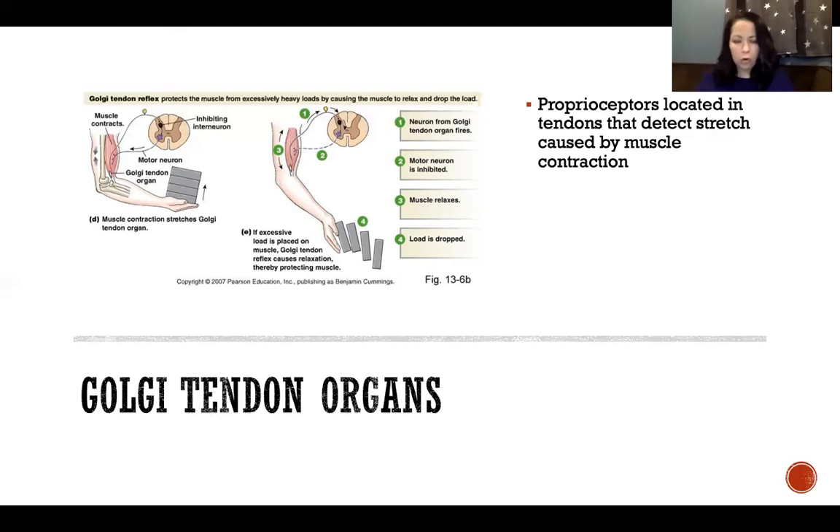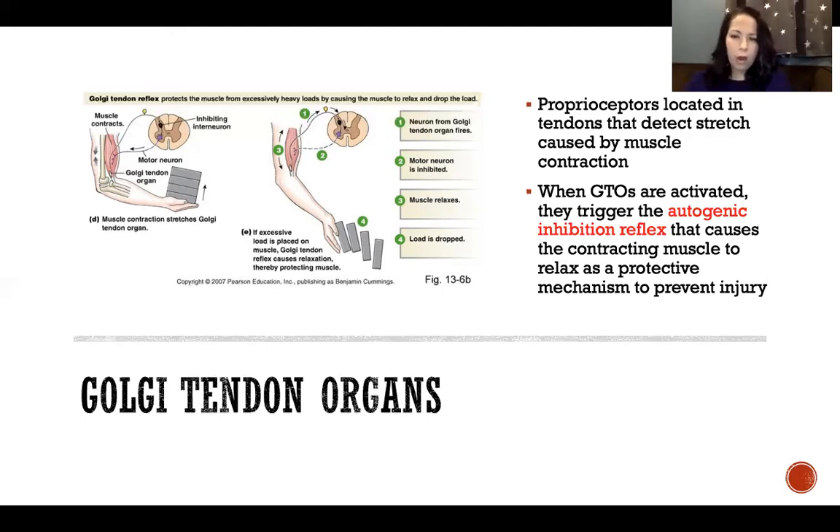The more a muscle contracts, the more it stretches the tendons and triggers the Golgi tendon organs. When activated, they trigger what's called the autogenic inhibition reflex, which causes the contracting muscle to relax as a protective mechanism to prevent injury. If the muscle is contracting to such a great extent that it could damage the tendons — because they're being stretched too far or too much force is being applied — it triggers this reflex, a nervous system response that prevents the muscle from contracting further, relieving the stress on the tendon and protecting it from injury.